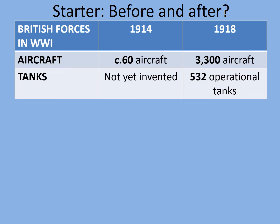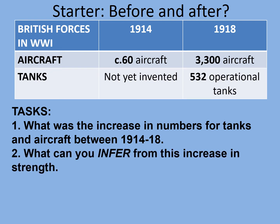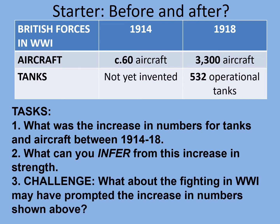Then consider the tank. In 1914 the British army had no tanks — they hadn't been invented yet. But by 1918 they had 532 operational tanks, meaning those ready for a fight, not the ones being broken down and fixed in repair shops. So your tasks: what was the increase in the numbers of tanks and aircraft between 1914 and 1918? What can you infer from this increase in strength? And as a challenge, what about the fighting in World War One may have prompted the increase in numbers shown?